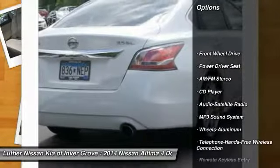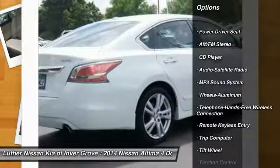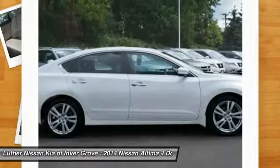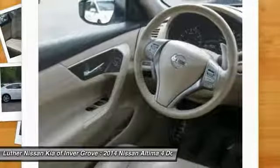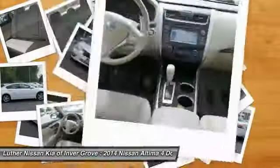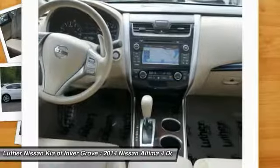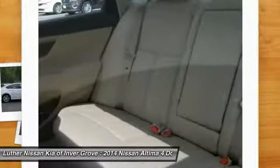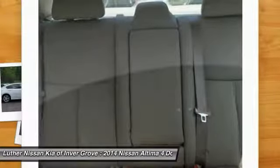Traction control, anti-lock braking system, Bluetooth wireless data link for hands-free phone, air conditioning, power steering, aluminum wheels, cruise control, AM-FM stereo radio, FWD, rear defrost. Take this vehicle for a spin and see why so many shoppers are now proud owners.